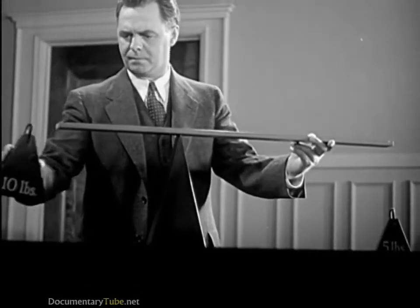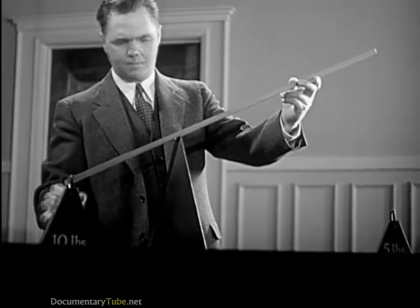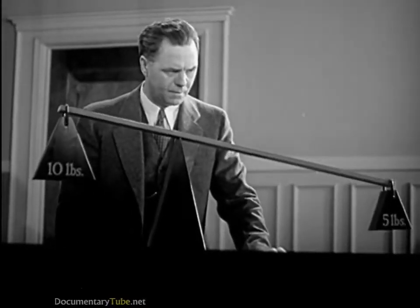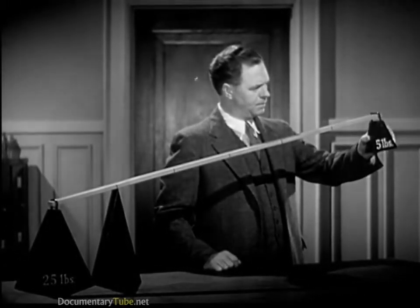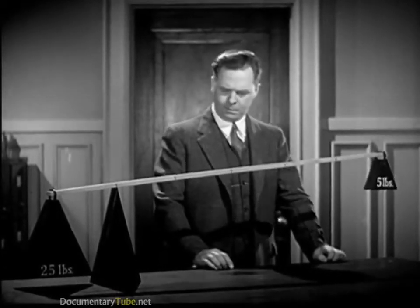One end of this lever is twice as long as the other. Let's put a ten pound weight on this end, and now we'll put half as much weight on this end — five pounds balances ten. If we have twenty-five pounds to lift, we just use a longer lever. The five pounds will now balance five times as much.